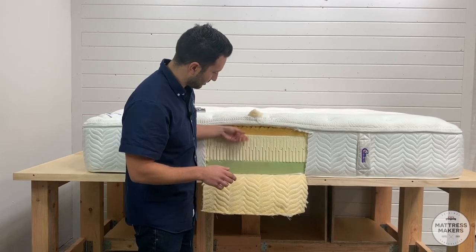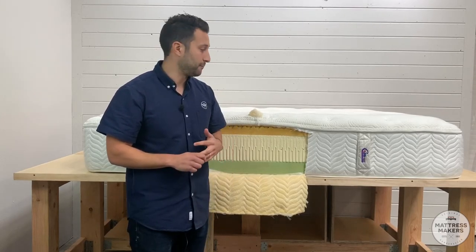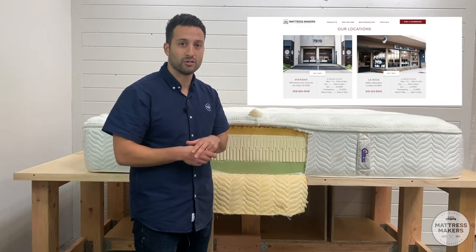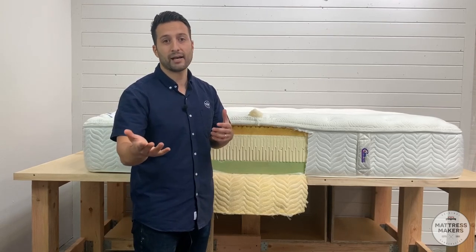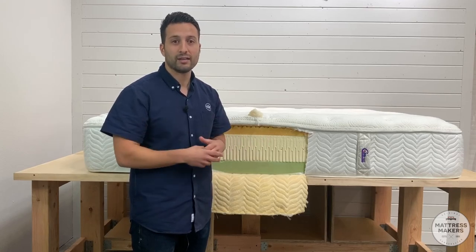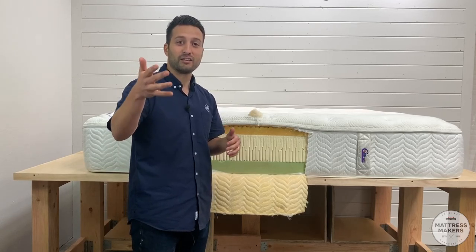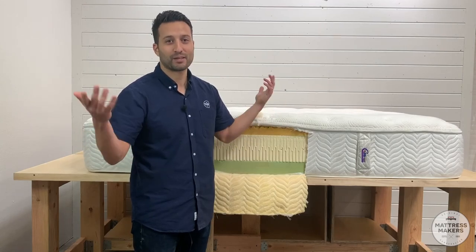That's what's inside this Comfortpedic natural latex bed — hopefully this showed you what goes inside it and took away some of the mystery. If you're in the market for a mattress and you're in San Diego, check us out at Miramar or La Mesa — two locations — or visit mattressmakers.com. Download our shopping guide using the link in the description. Until next time, hope you enjoyed this. If you have any questions, leave them in the comments below — we'd love to help. See you next time!